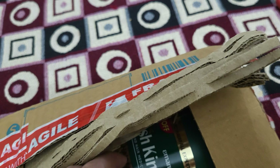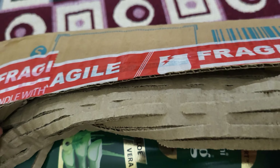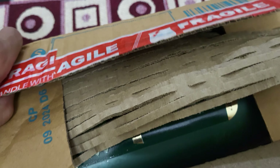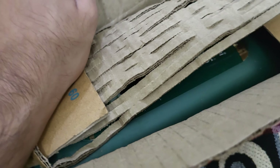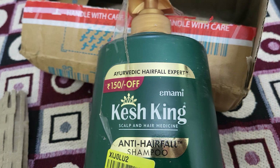So, this is the packaging. This is Kesh King. I will open it now. So, this is a bubble wrap. This is the Kesh King bottle.